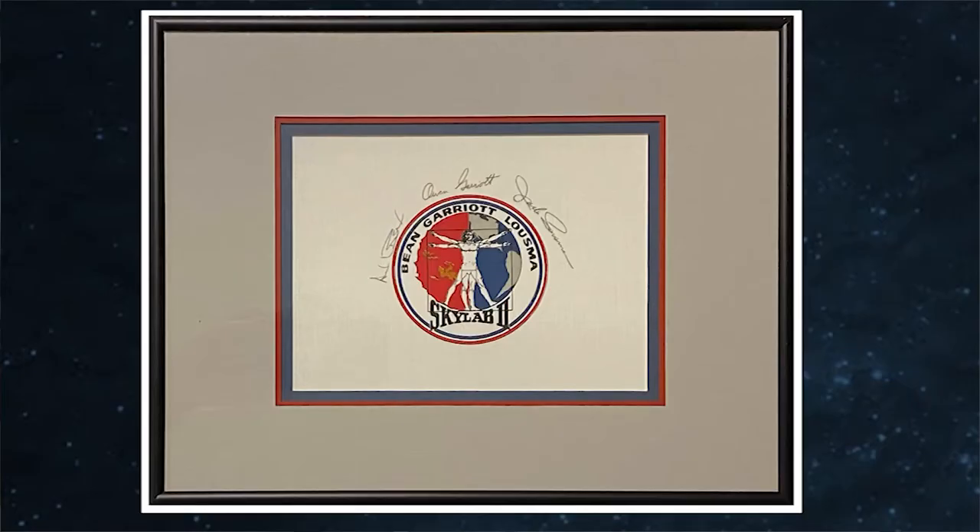The emblem art depicts an adaptation of Leonardo da Vinci's Vitruvian Man to represent the mission's human physiology studies, and a backdrop consisting of a half-Earth, half-Sun combination to represent Earth's resources and the solar observation components of the mission's flight plan. The red, white, and blue color scheme — well, this was American spaceflight after all. It's definitely eye-catching.